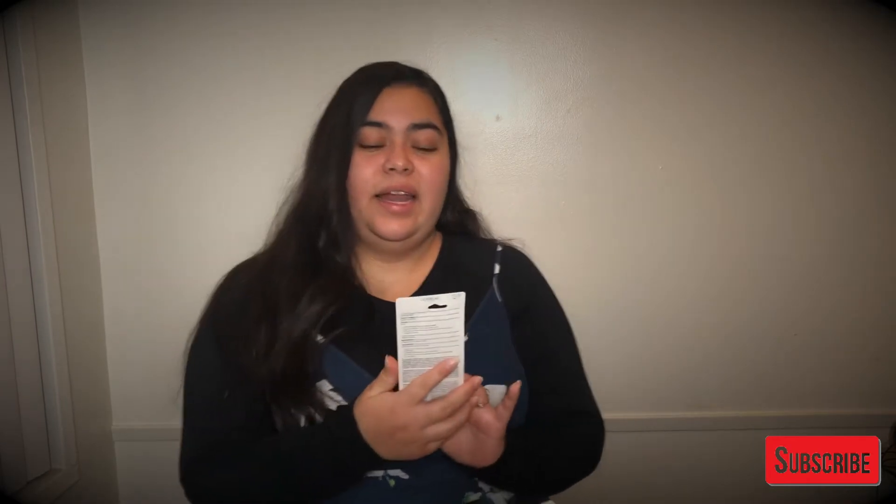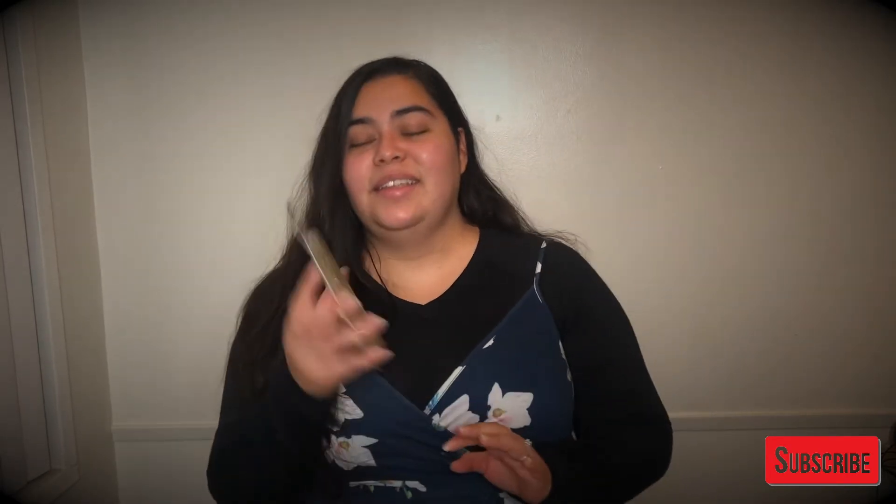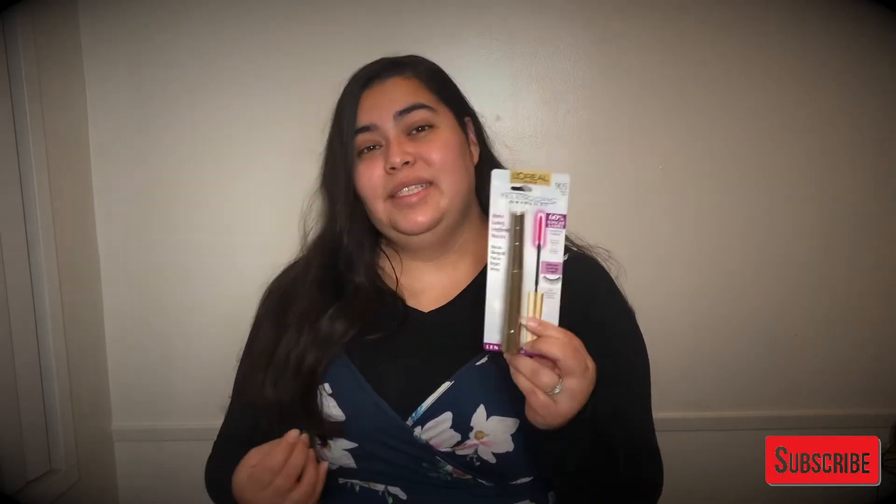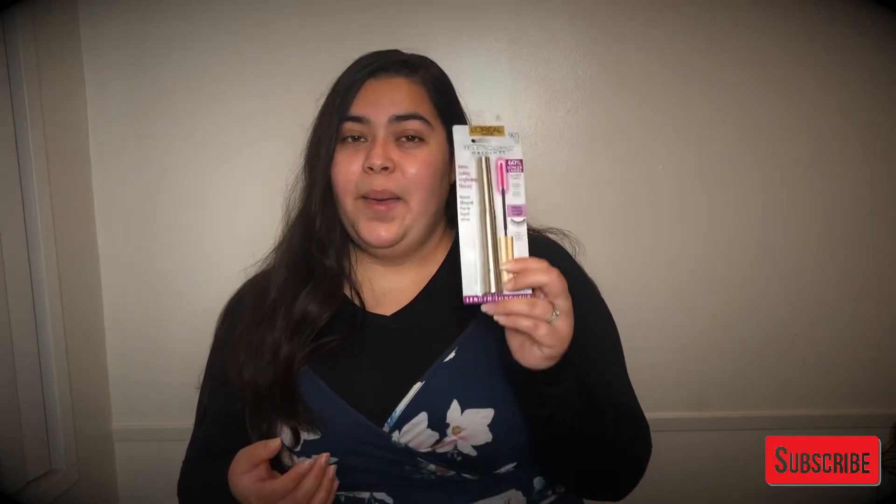We also got a clear cup for rinsing after you brush your teeth — you gotta rinse your mouth, so we got this clear cup. And we also got this mascara that I have been seeing all over TikTok, and I'm so excited to try it. It's called the L'Oreal Telescopic Mascara. I got it in the color black, and I'm so excited to use this. I've seen really good reviews, so hopefully it does the magic for me. I'll show you what my eyelashes look like in another video doing a review with this item.